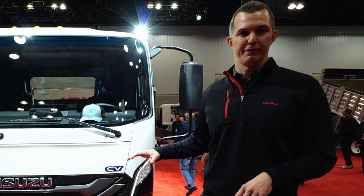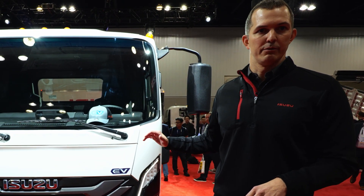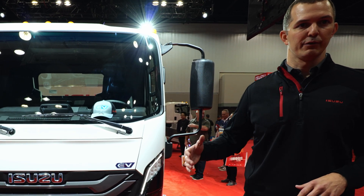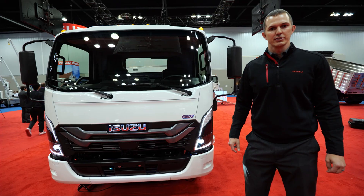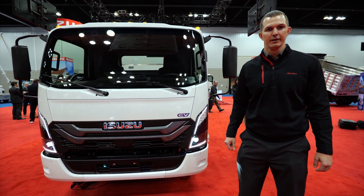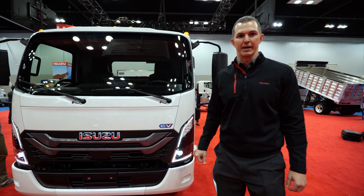Other driver convenience features we've added include an armrest to the driver's seat for added comfort and ergonomic support. We also introduced an additional safety feature to this truck for the first time in Isuzu's history: driver's side and outboard passenger airbags.